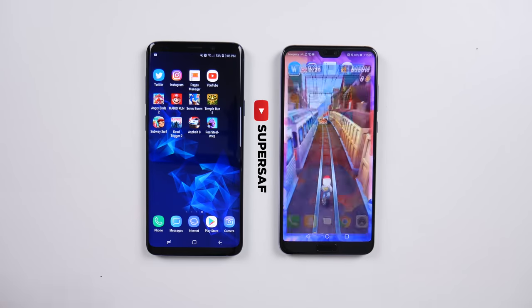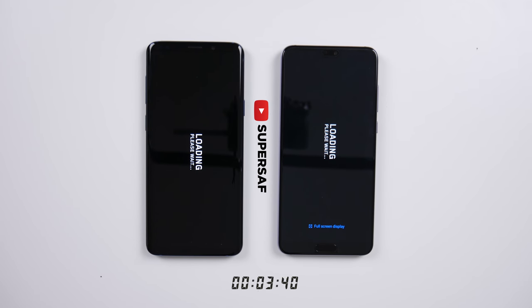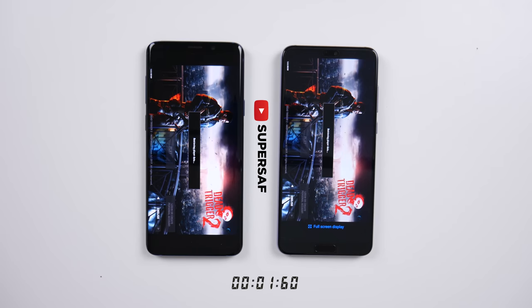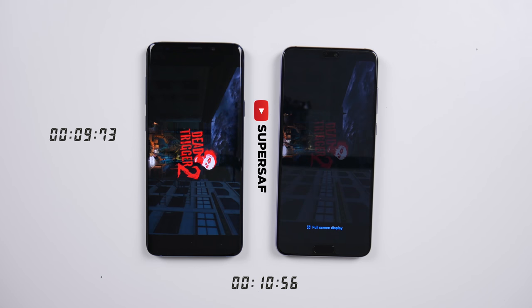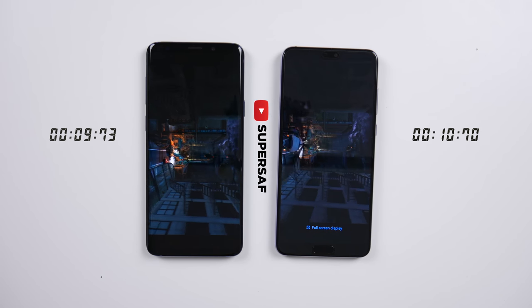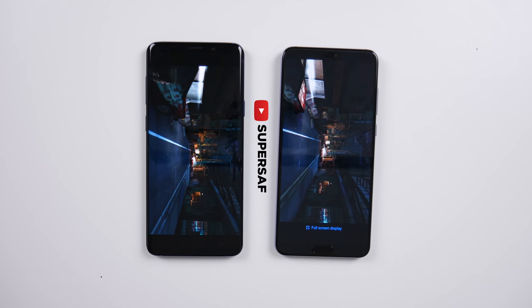Let's move on to Subway Surfers — S9 Plus yet again, with the P20 Pro coming in a few seconds later. We'll play this and leave it open. Moving on to Dead Trigger 2 — that was pretty much neck and neck. Slightly quicker on the S9 Plus, about a second between them, but it was faster on the S9 Plus.